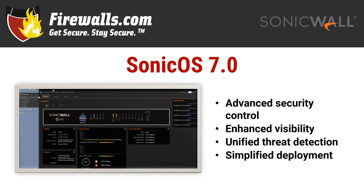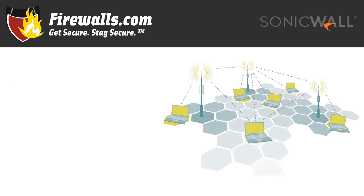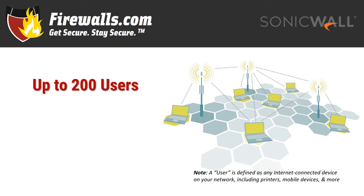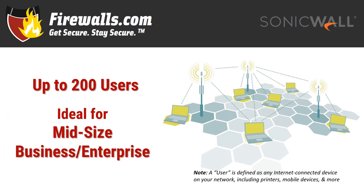Now on to the NSA 2700 itself. We recommend the NSA 2700 for up to 200 users, with the usual caveat being that a user is any internet-connected device, not just 200 employees. This firewall can handle deployment scenarios up to mid-size and large enterprises while serving as a perfectly appropriate solution for many small businesses as well. When you evaluate your needs, consider not only the number of users you have, but what they do.